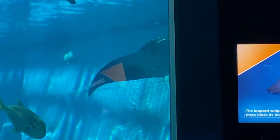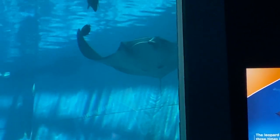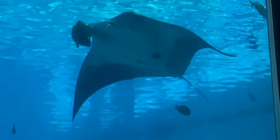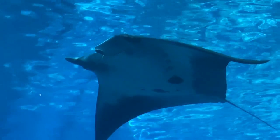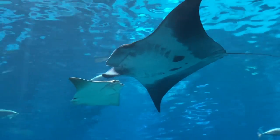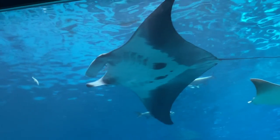The Ocean Voyager is a very large habitat. It is a 6.3 million gallon habitat, and to give you a point of reference, it is roughly the size of an American football field minus those end zones as far as size.